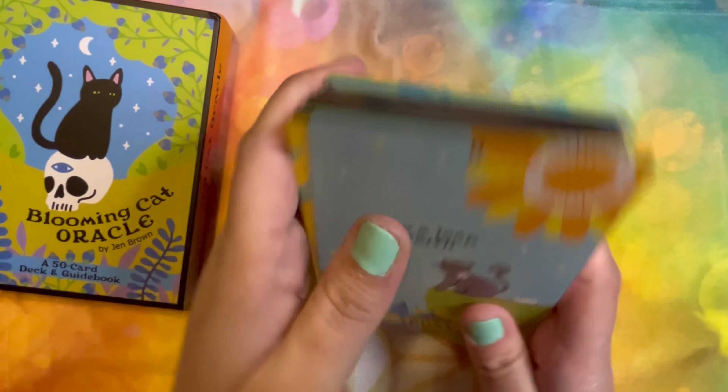It looks like it's got little flecks of glitter. Can you all see that? Oh, that's so neat.